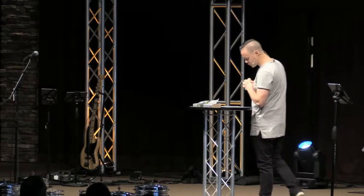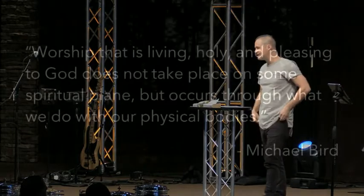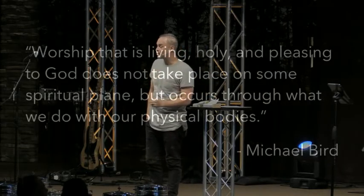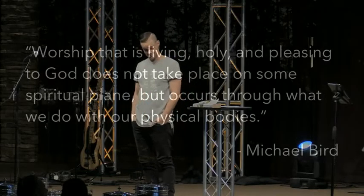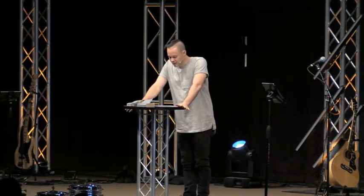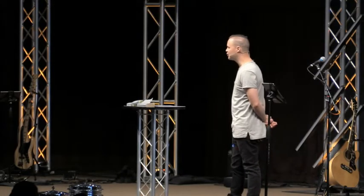One commentator, Michael Bird, says this: 'Worship that is living, holy, and pleasing to God does not take place in some spiritual plane, but occurs through what we do with our physical bodies.' So here's the thing about worship: worship is really about what you value every day of your life, not just Sunday mornings. The same commentator says, 'What we do with our bodies shows what we value with our souls.'